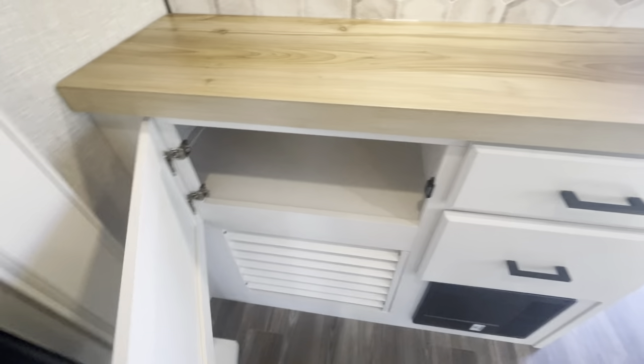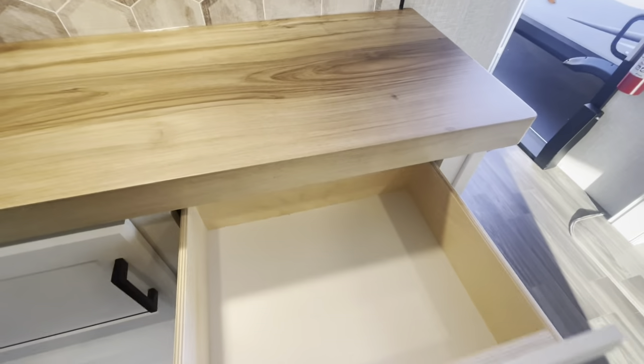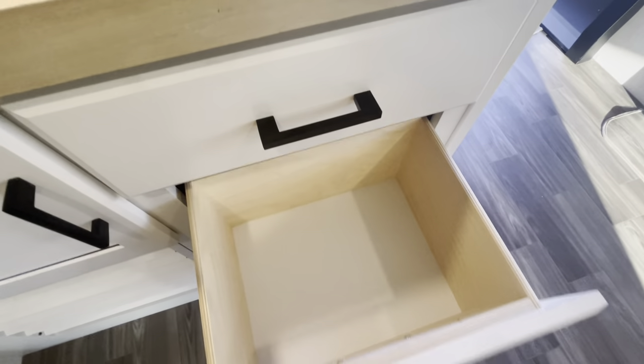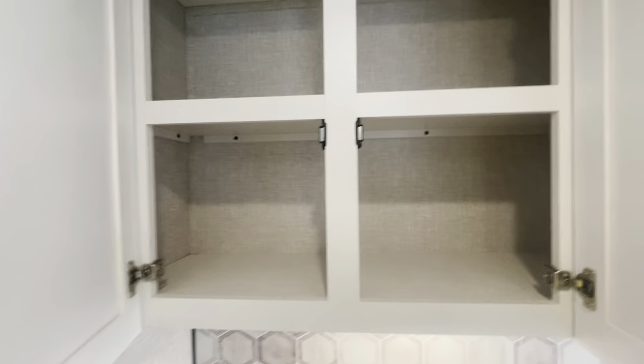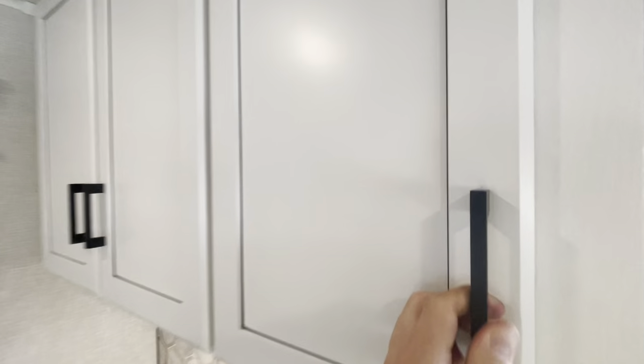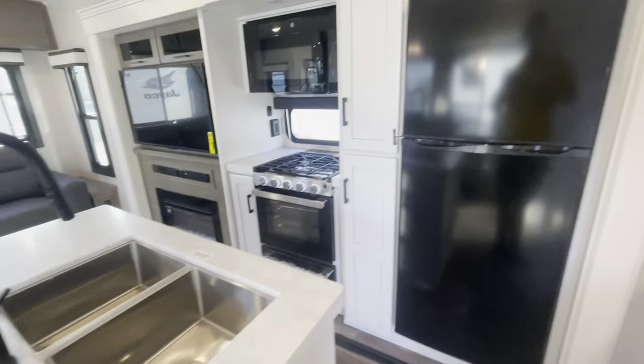Some storage down here, a couple drawers, and of course more storage up here. Very residential feeling — a beautiful unit for all of your camping needs, whether you travel around or sit seasonal somewhere. It's a great unit for either.